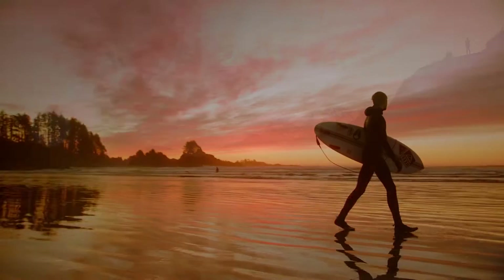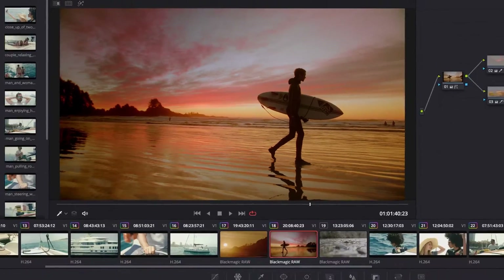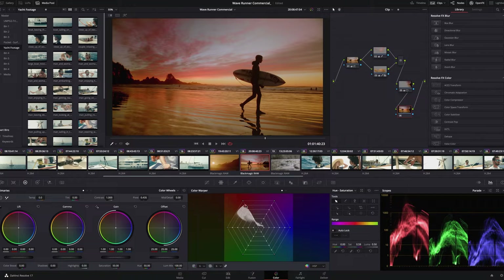Number two is DaVinci Resolve — the big daddy of video editing software, up there with Adobe Premiere Pro, but it's free. DaVinci Resolve has been around for a while and is really good for color grading. If you're a brand new beginner I wouldn't necessarily recommend it first, but if you want to jump straight to a professional tool, DaVinci Resolve is honestly where it's at. The color grading mechanics on DaVinci Resolve are just unrivaled, and it's completely free.